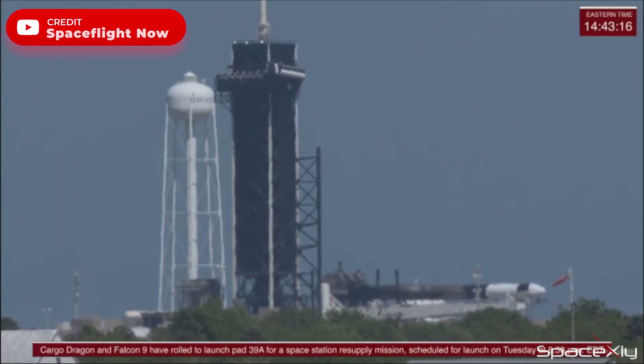As one Dragon got down from space, another one is ready to go up again. NASA's SpaceX CRS-27 Cargo Resupply Service mission to the space station is set to launch on March 14 from Pad 39A at Kennedy Space Center. The cargo Dragon capsule with the Falcon 9 booster has now been rolled out to the pad ahead of launch on Tuesday. A mandatory static fire test is expected before the flight.